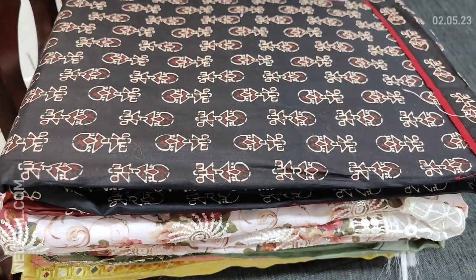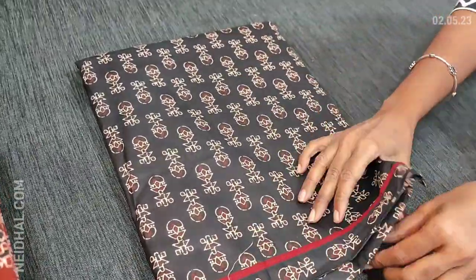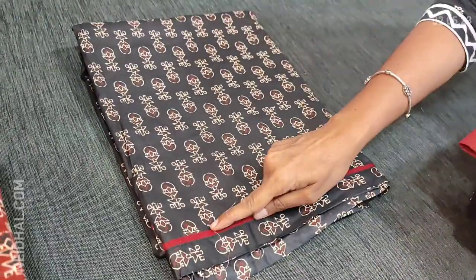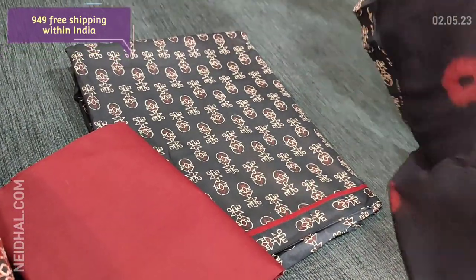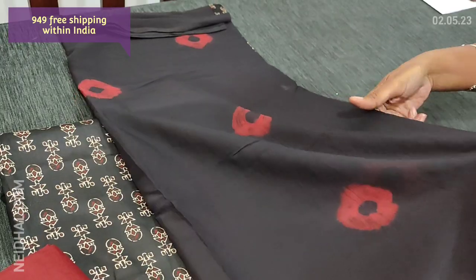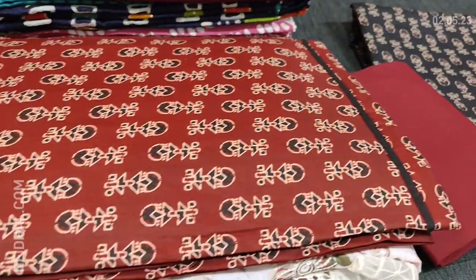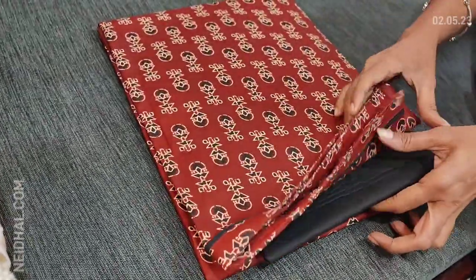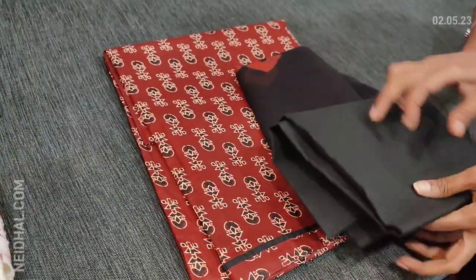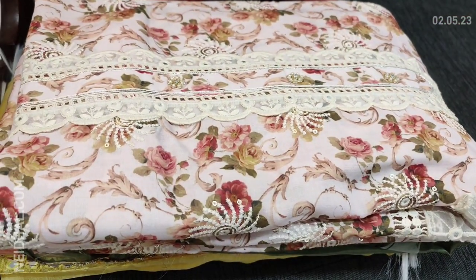Next we are going to see dress material in printed cotton — these are regular wear dress materials. It's a soft cotton, printed all over, in black with maroon combination. In the diamond we have a contrast piping, maroon cotton bottom for this, and a beautiful dupatta in chiffon fabric with a shibori design — tapings are provided. The complete set is priced at 949. Two colors available: one in black with maroon, the other in maroon with black combination.